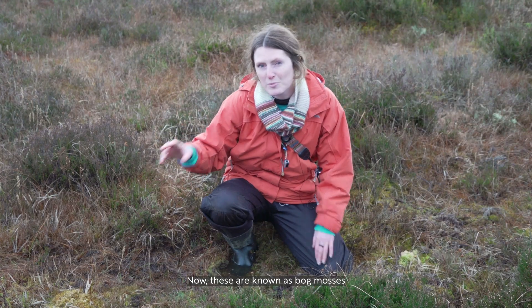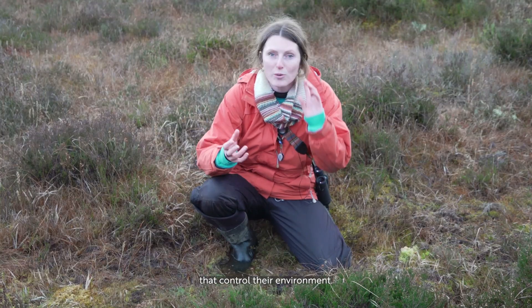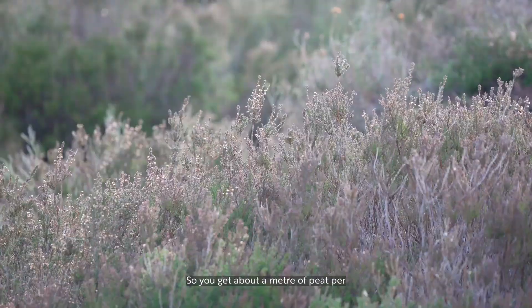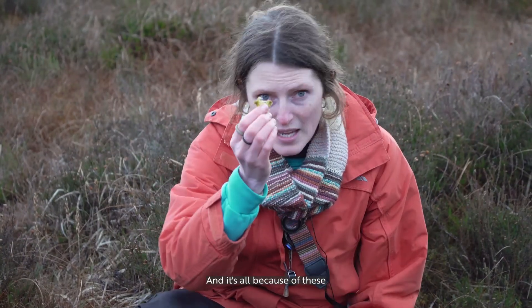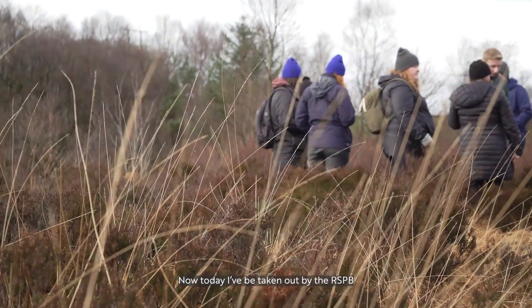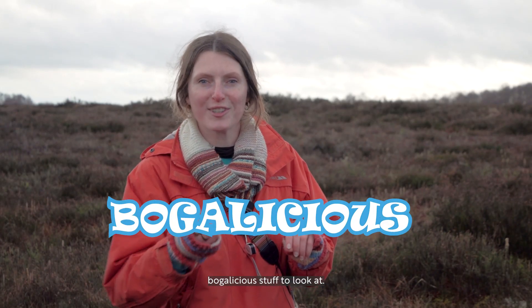These are known as bog mosses or sphagnum mosses, and they're an amazing assemblage of species that control their environment - they are ecosystem engineers. You get about a meter of peat per 1000 years, so it takes a really, really long time, and it's all because of these amazing little plants. Today I'm being taken out by the RSPB's Northern Ireland peatland program team, who are hopefully going to find us some bogalicious stuff to look at.